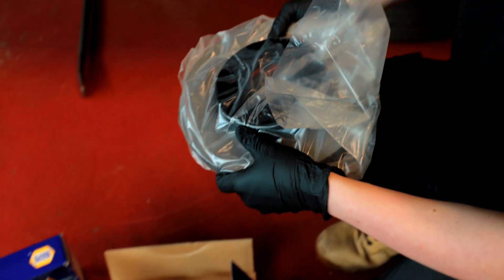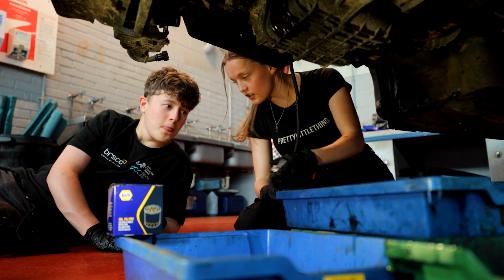By working with Napa parts it teaches the students the importance of working to a set standard given out by all manufacturers. This teaches them about quality and reliability, which is important within the automotive industry.